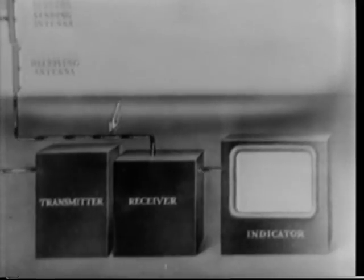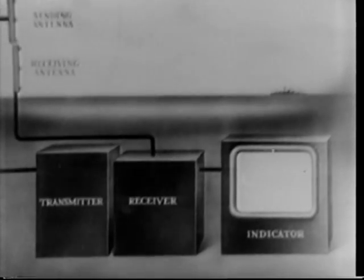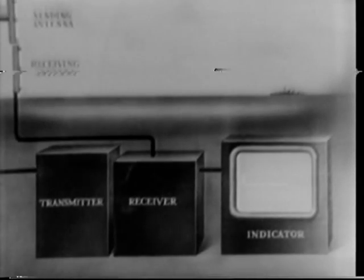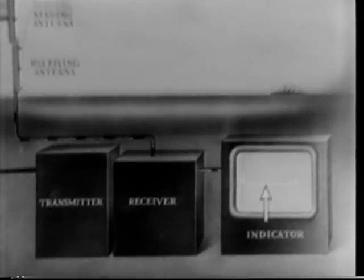Here is a simple explanation of radar. Waves sent out show on the oscilloscope. Beamed by transmitter and directional antennas, they strike the target and bounce back to be picked up by the receiver. And the pip does it.